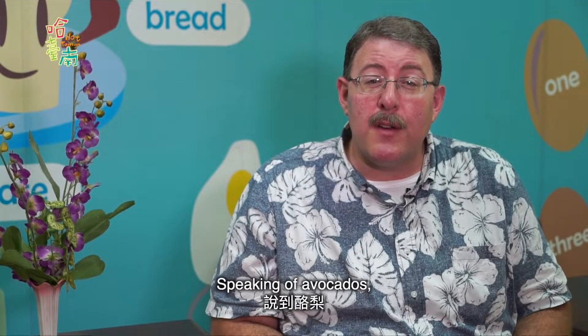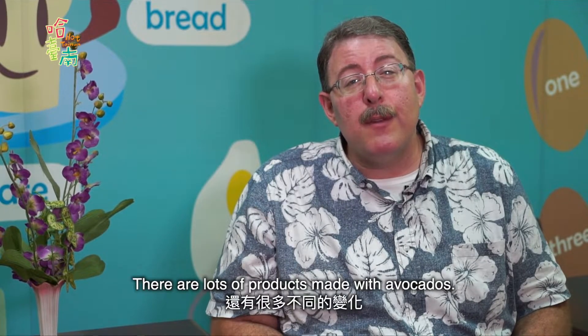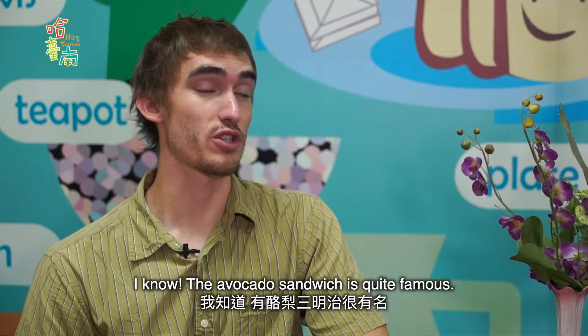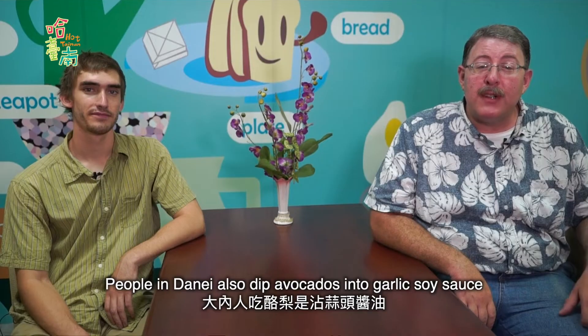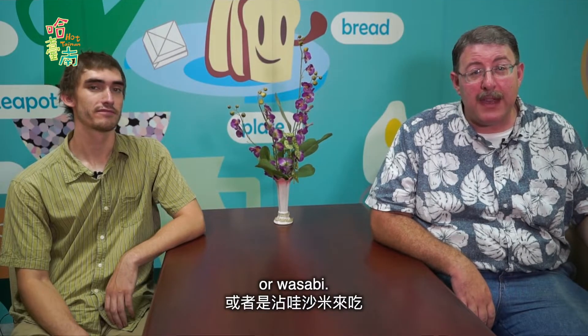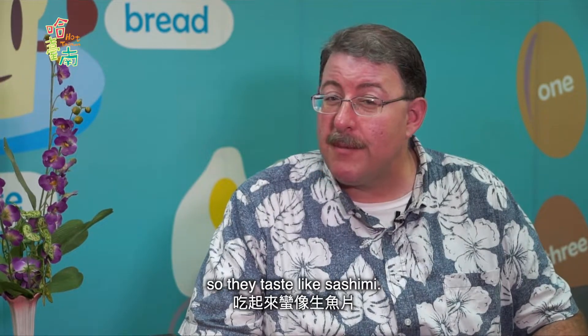Speaking of avocados, we can make more than just juice with them. There are lots of products made with avocados. I know, the avocado sandwich is quite famous. People in Danai also dip avocados in garlic soy sauce or wasabi. Wasabi? Yeah, avocados are rich in lipids, so they taste like sashimi.